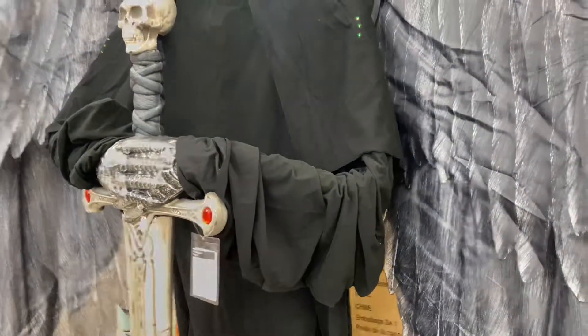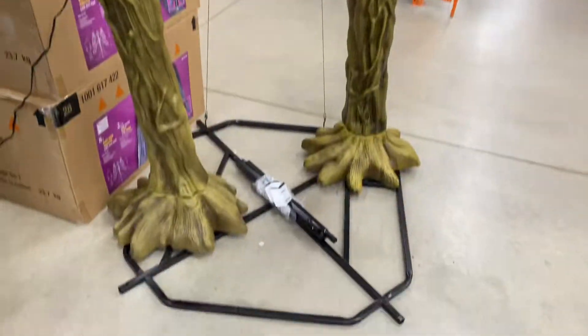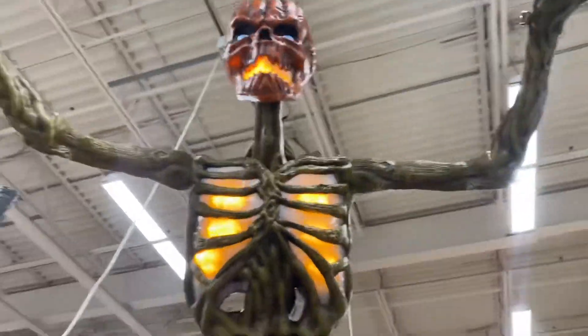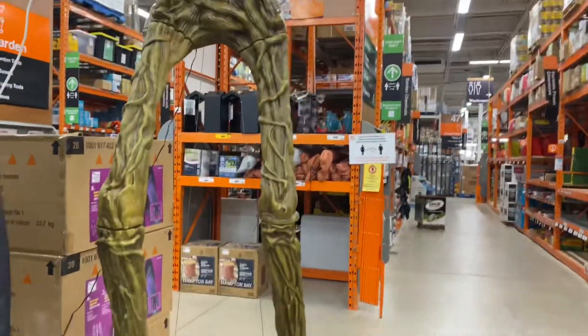I know Brick Thunder has it and it looks sick, so we'll see what happens — I might get it. I have not got a Home Depot prop yet but this thing is awesome, oh my god. I want him.